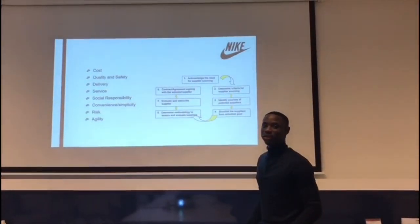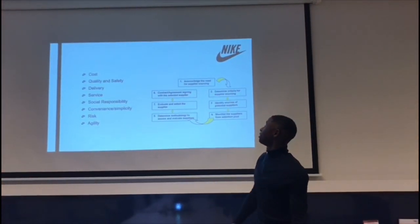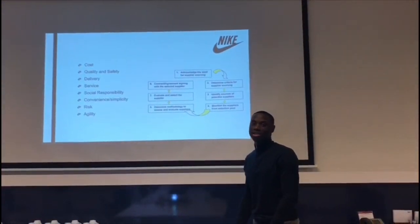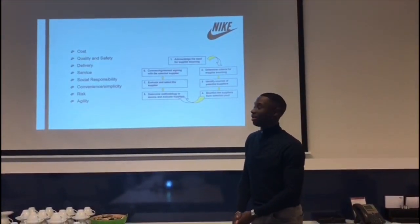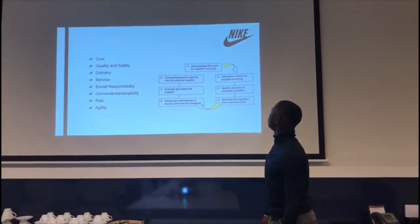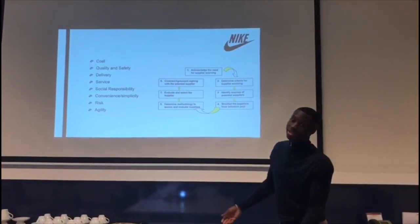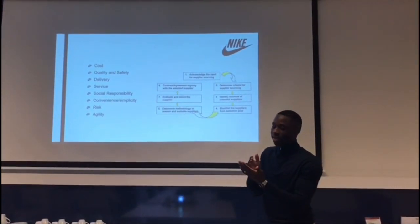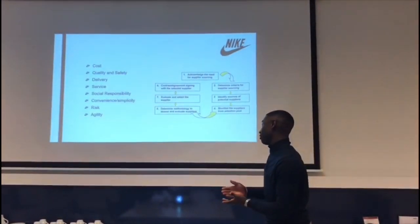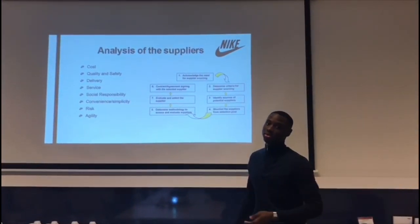When Nike is looking for the right supplier for Air Force One, they first acknowledge the need for a supplier, then determine the criteria required — such as cost, quality, etc. Afterwards they identify different potential suppliers, shortlist them to make the selection task easier, and finally evaluate and select the right supplier before signing the contract.